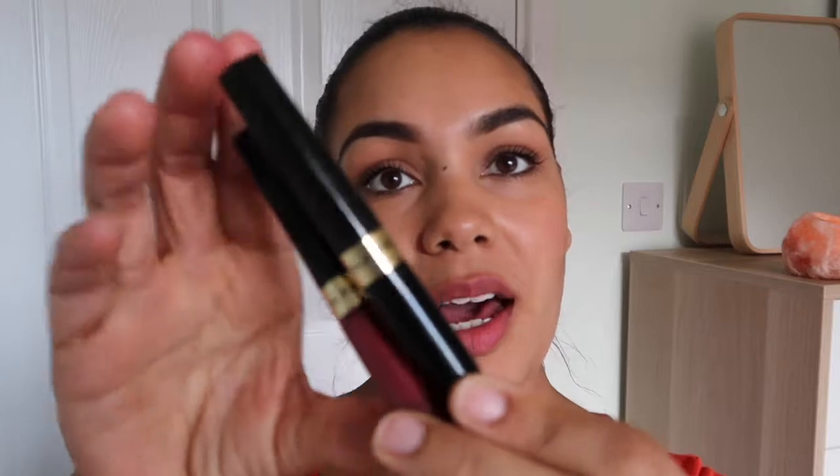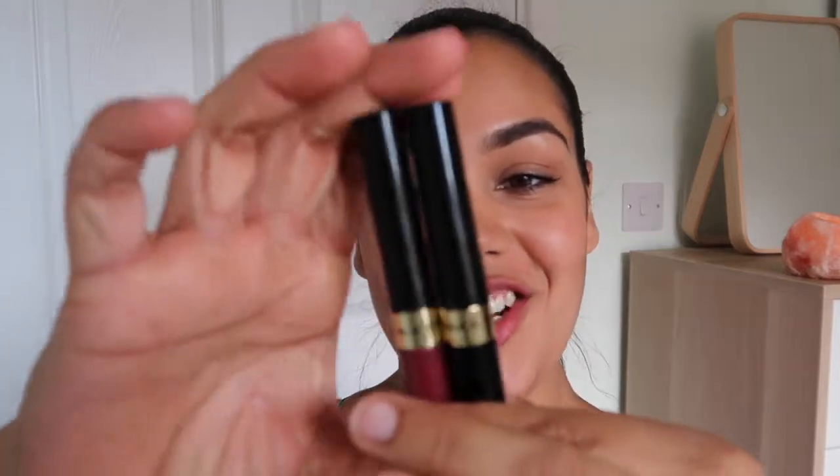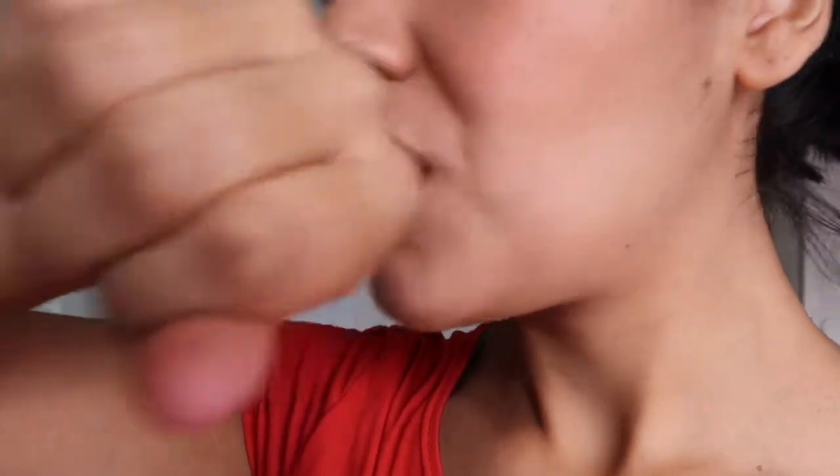The Max Factor one which comes with the balm — I'm just so impressed with it. Yesterday before I reapplied at half past five I had three cups of coffee, stupid amounts of water, I ate my dinner and I had some Oreos and it did not move whatsoever. That's a winner for me because I'm a very low maintenance person and when I wear lipstick I'm always checking, and this was just amazing and the colour was great so I really really recommend it.